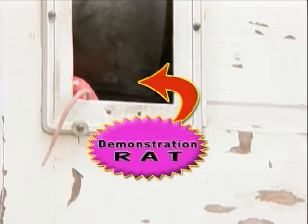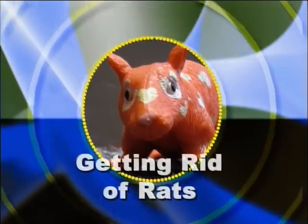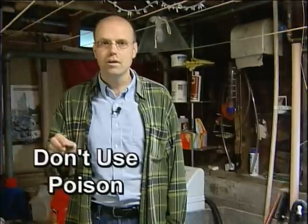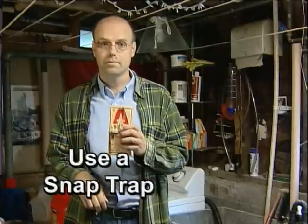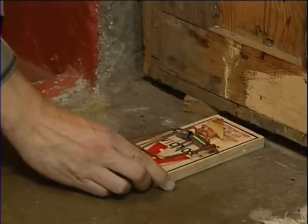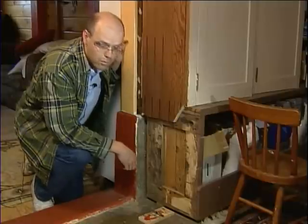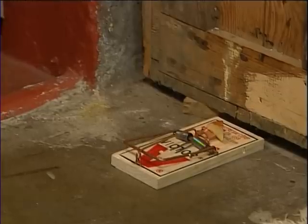So how do you get rid of the rats once you've got them in your house? Don't poison them. A poisoned rat will crawl off somewhere and die, like the inside of your wall — and that really stinks. Poison is also very dangerous for pets and children. Use a snap trap. Put the trap where you found the rat droppings, usually against the wall. Rats love to crawl along walls. You can use an apple or peanut butter, or if the rat was eating dog food, you can use dog food as the bait.